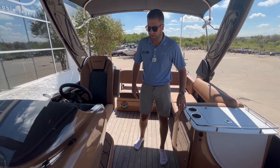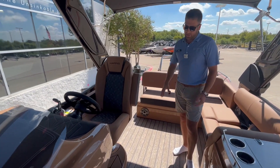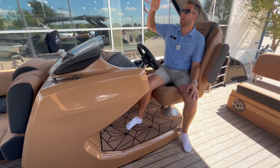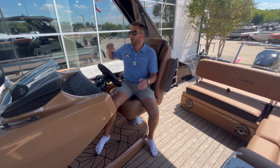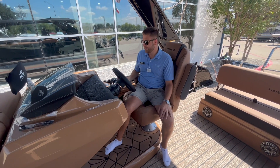You've also got storage underneath. Looking at your driver's helm, this is actually raised up really substantially — it's going to allow the driver to see over everyone's head in front of you, and you've got a clear view of the lake and where you're headed.